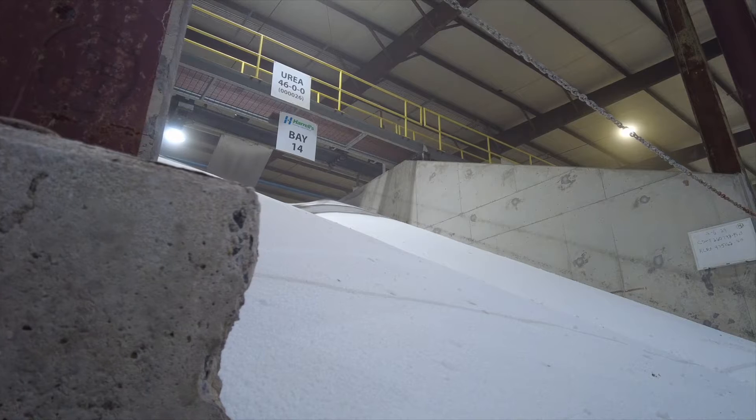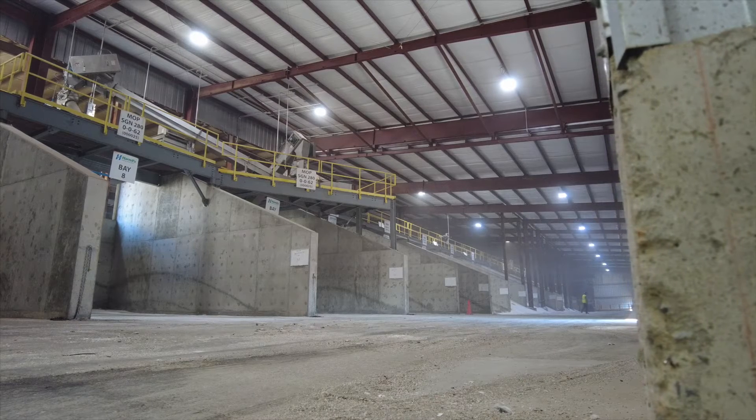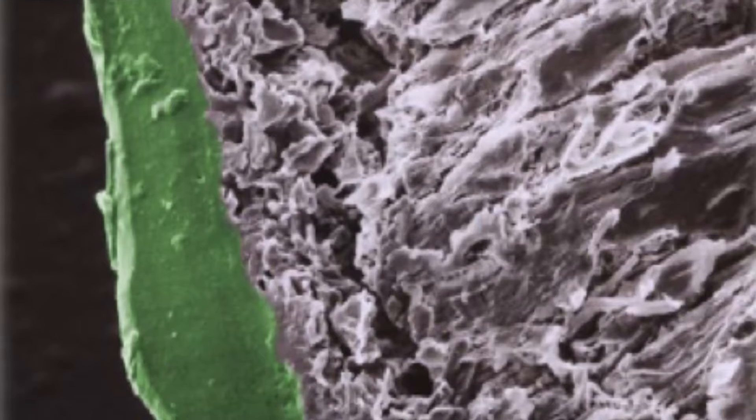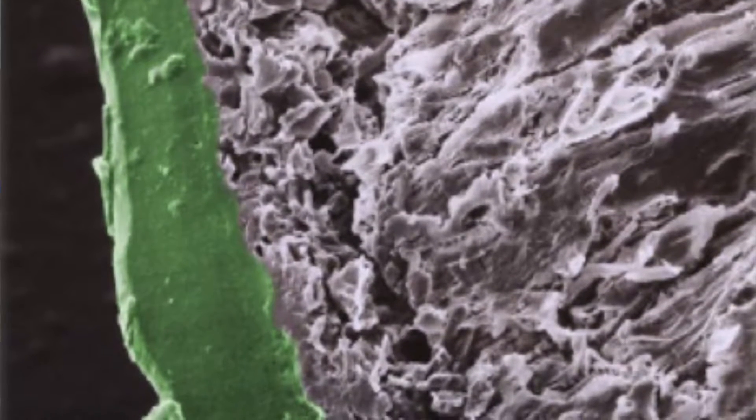The technology is in the polymer coating of the substrate. When you make Polyon, you start out with a fertilizer substrate. A fertilizer substrate could be urea, which is the most common substrate that we coat, but it could also be things like sulfate of potash, muriate of potash, homogenous NPKs, or homogenous NPKs plus micros. We take that substrate and coat it with a polymer, and depending on the thickness of the polymer, that dictates how long that material is going to release.